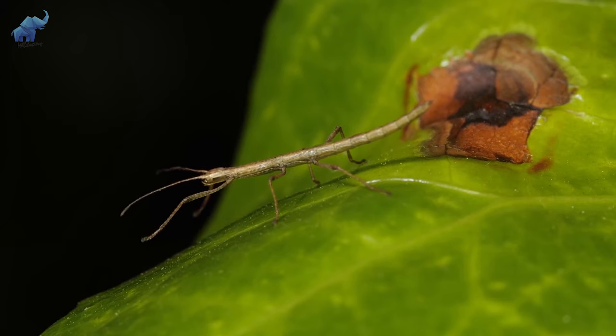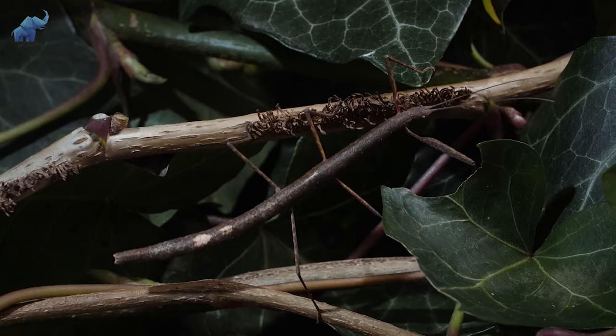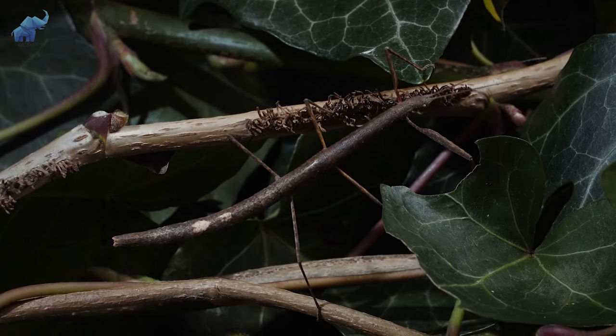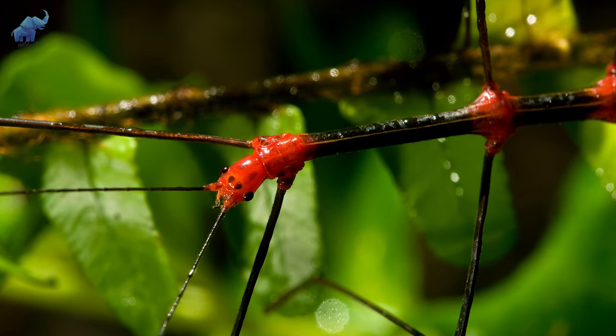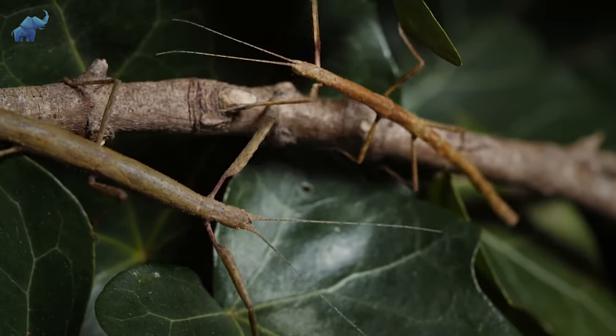Some have evolved to release a foul-smelling liquid when threatened. In order to keep up the walking stick act, these insects walk very slowly and gently sway from side to side like a twig blown by the breeze. These stealthy sticks are strictly herbivores, favoring fresh green leaves, and lucky for them, there's plenty of salad in their neck of the woods.